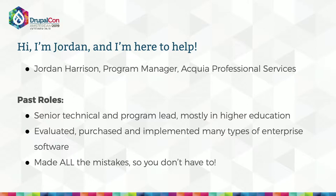My name is Jordan Harrison. I am a program manager with Acquia Professional Services. What that means is I help clients build and execute really big projects in Drupal from discovery through to launch. So I'm the captain of the project ship. I make sure we don't crash.